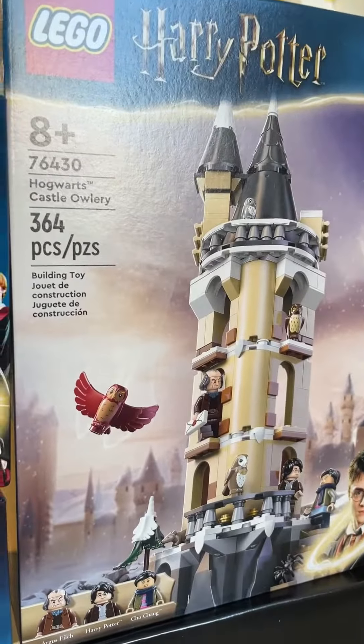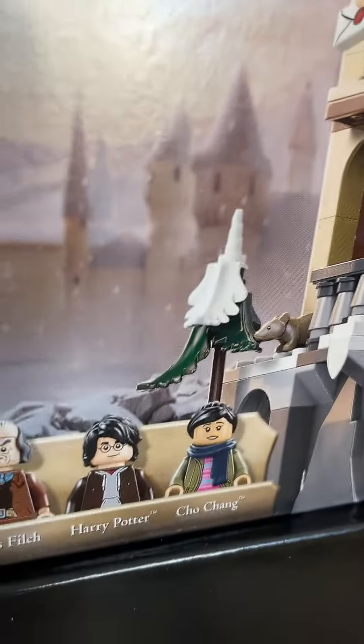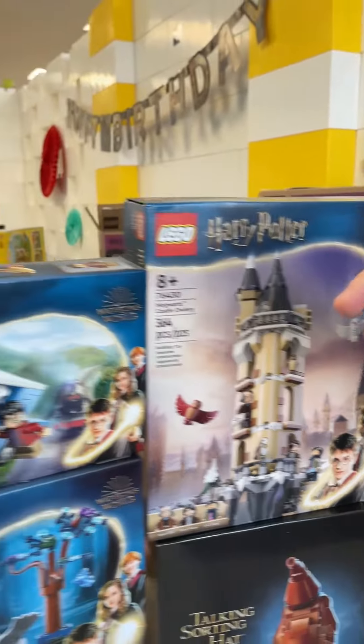Then we've got the Hogwarts Castle Owlery, which comes with a new baby owl and a new red owl, and that is an extension of the Hogwarts Castle system.